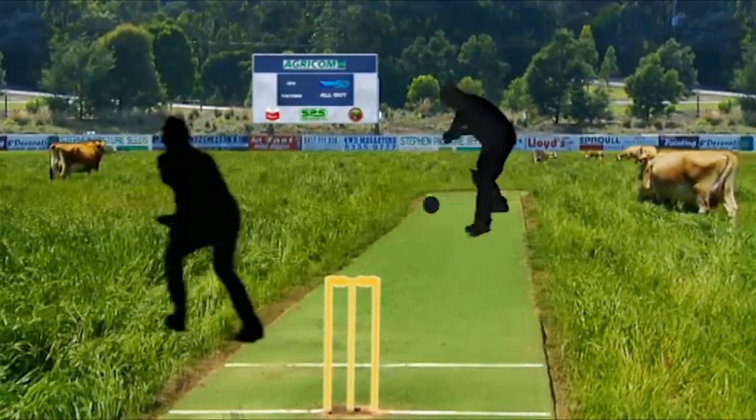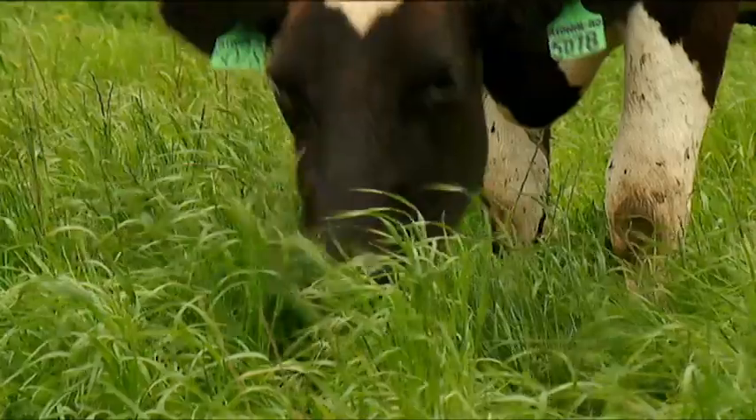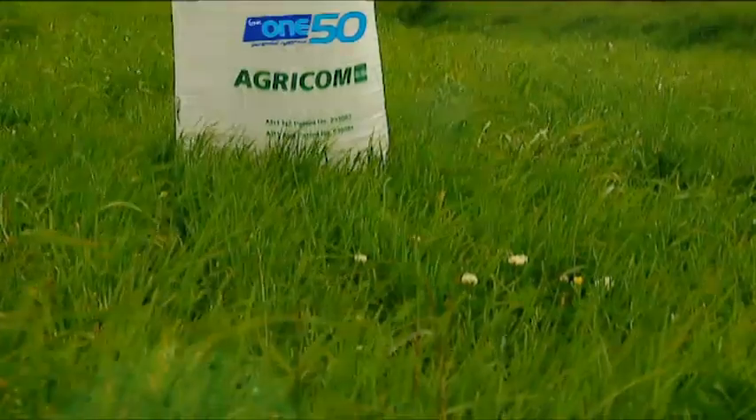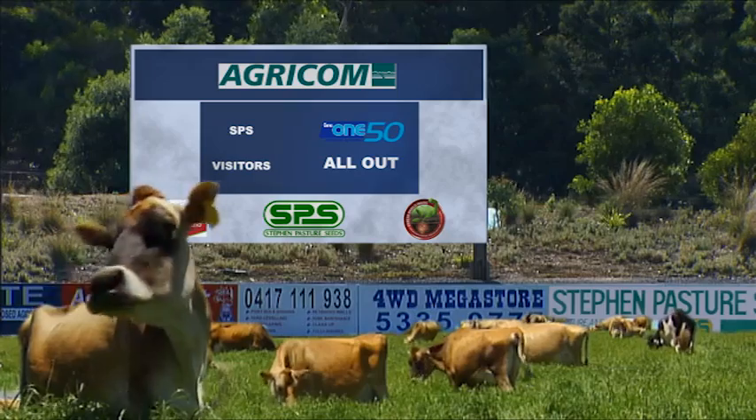No matter how you look at it, 150 is a top cricket score and, in the field, it's also a top perennial ryegrass. After extensive testing and on-farm performance, Elite 150 Perennial Ryegrass has the score on the board.